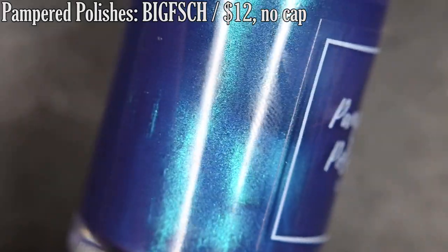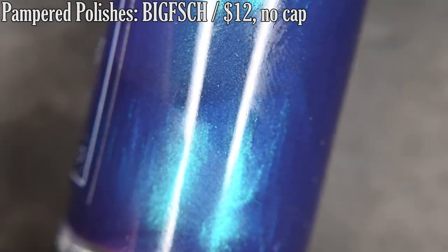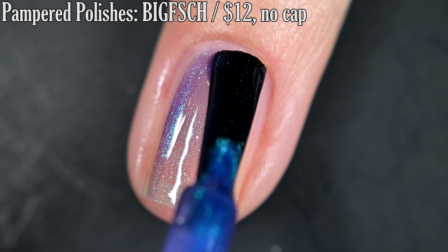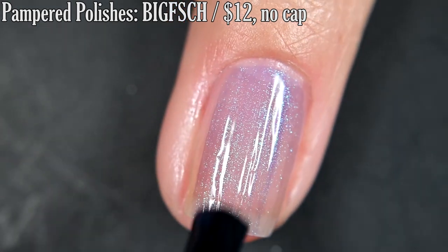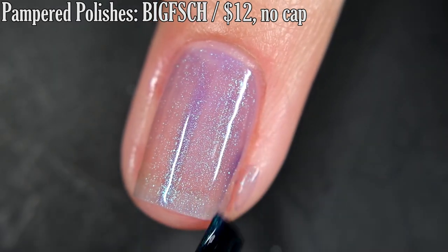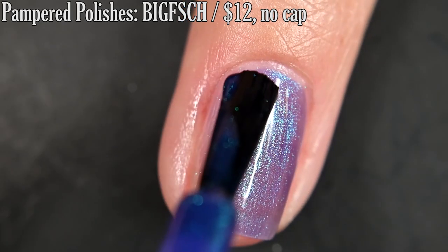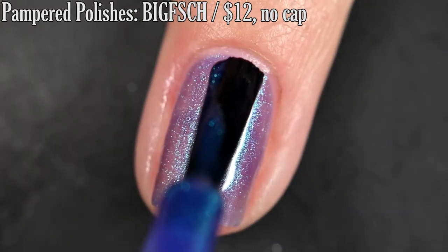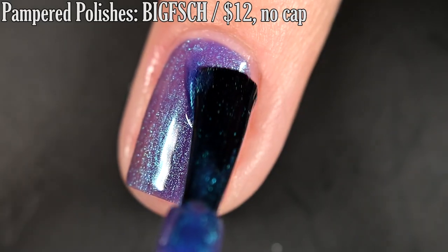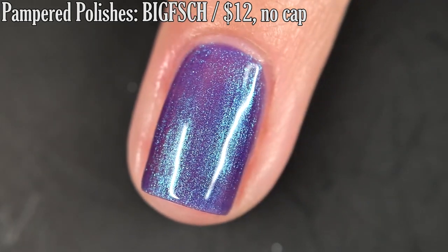Up next from my brand Pamper Polishes, we have Big Fish, and this is inspired by Bob's Burgers. It's described as a soft, dusty lavender base with a blue to aqua aurora shimmer. The formula is smooth — I didn't have any issues with running, pooling, or staining. It is on the sheer side; if you wanted to build this one up over a black, you could totally do so. I did three coats today for full opacity — you might still make out some nail line. I was kind of going for a softer, dainty finish to represent Mr. Fish Odor, and I think this one is probably one of my favorites that I've done so far for this series. I'd recommend Top Coat just to keep your manicure lasting. It does dry glossy all on its own, and removal will be easy. So that's three coats.